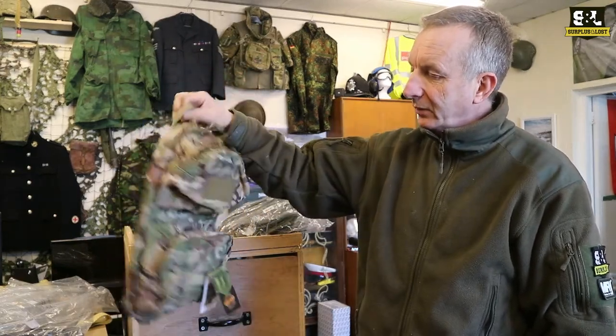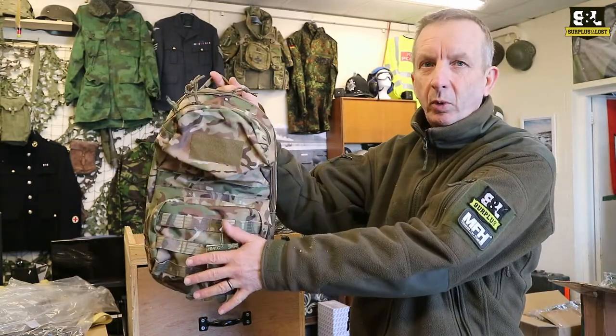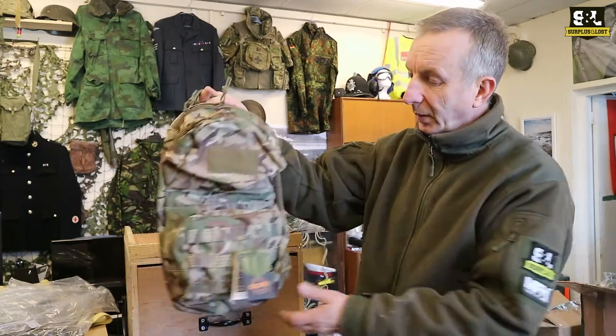Superb little bags made of polyester nylon, and they basically have three compartments. You've got the two smaller compartments — one at the top and one at the bottom — and there's a main compartment that opens up to put some other items in as well.